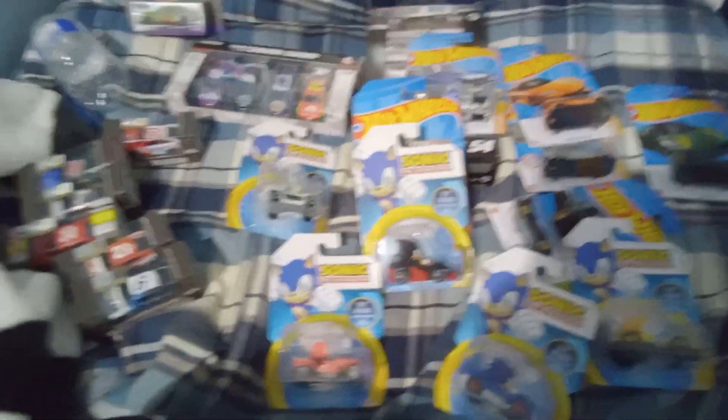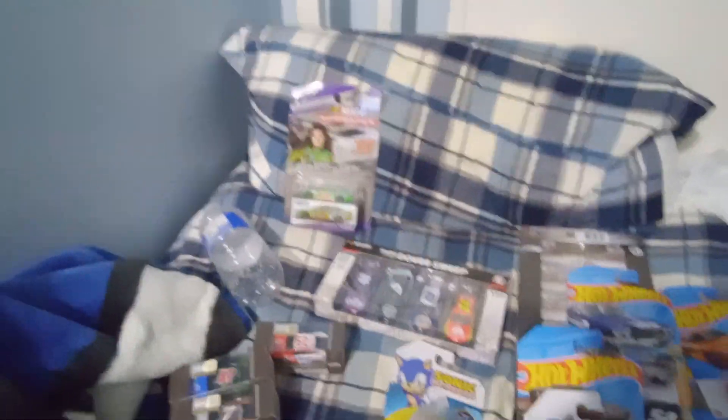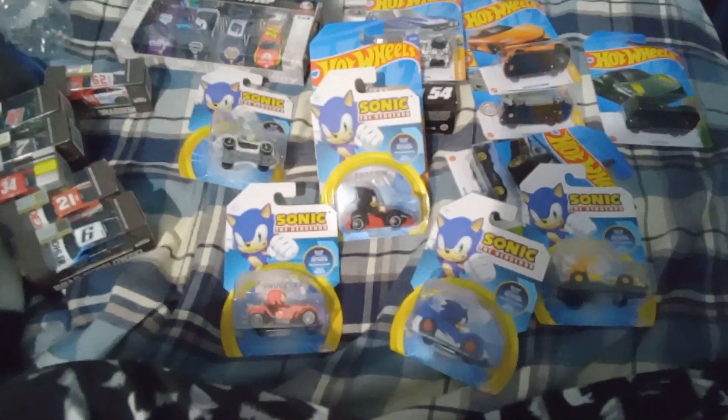This is the diecast haul video. That one doesn't count over there because I had that one for a while. Anyways, thanks for watching, guys. Peace out.